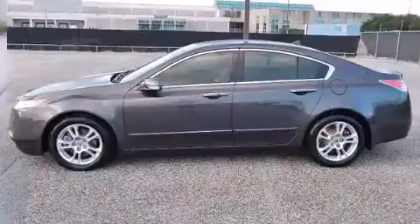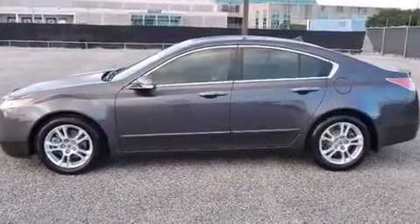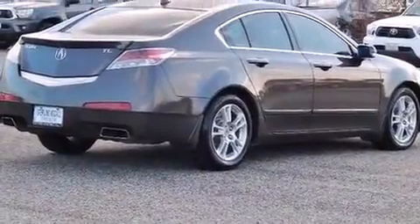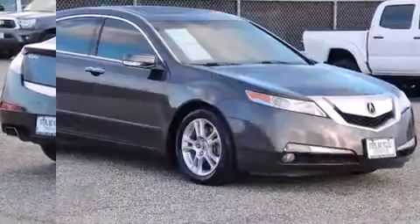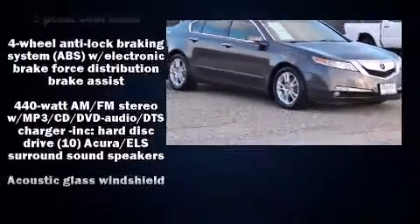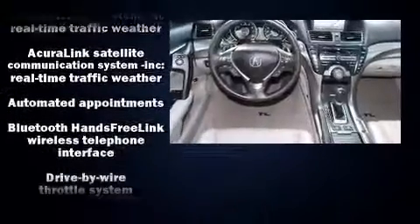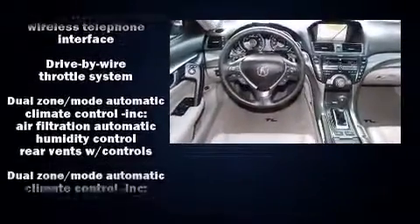Audio features include a CD player with MP3 capability and 10 speakers providing excellent sound throughout the cabin. Acura also prioritized safety and security with brake assist, ignition disabling, and four-wheel disc brakes with ABS and electronic stability control.